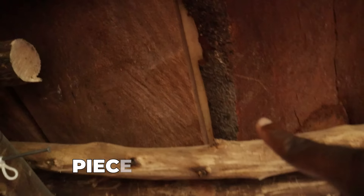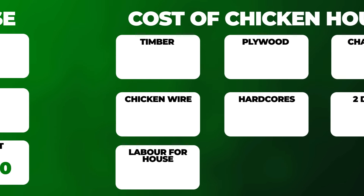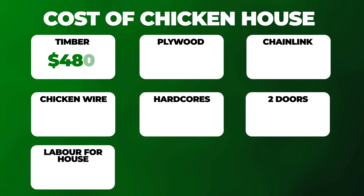In between the timber, you can see pieces of plywood. Because the timber doesn't align perfectly, at some points it gets really close but at other points it widens and you can see the gap. So we place plywood on the inside to cover up that gap. The timber costs about $480 US, while the plywood costs us only $56 US.